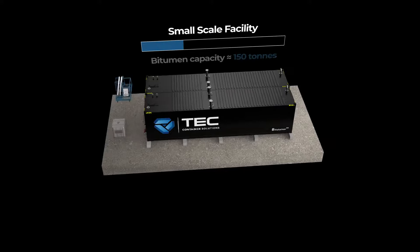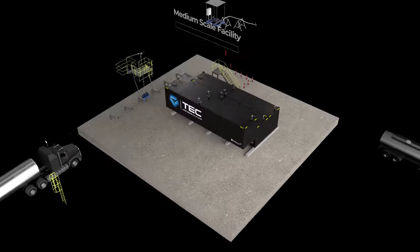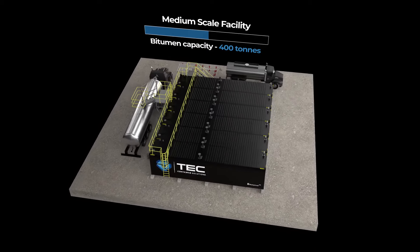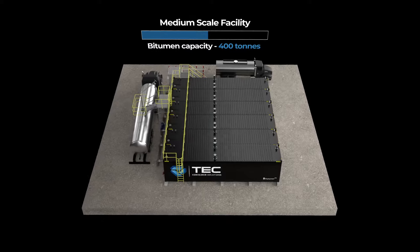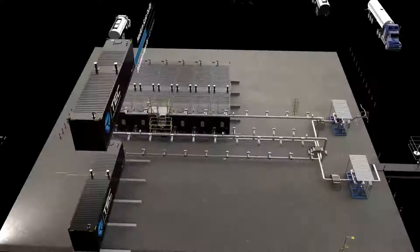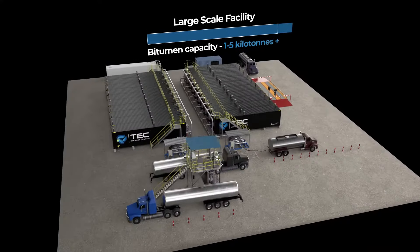Installation is simple, requiring only loose laid concrete or steel beams in place of the costly foundations associated with permanent bulk storage. Furthermore, its modular design means the system can be expanded as demand dictates to offer additional storage that's flexible enough to change as requirements do.